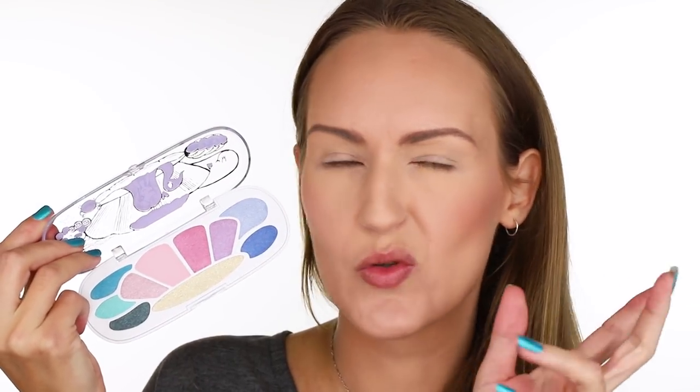I'm digging the packaging — I think it's really cute. Inside, pretty much everything looks shimmery except for this pink which looks like it might be a matte or satin. I am not the type of person to do an all-shimmery eye look. However, since this is pretty colorful, with some nice colors going on in there, I'm pretty drawn to it. I'm going to do a bright colorful eye.